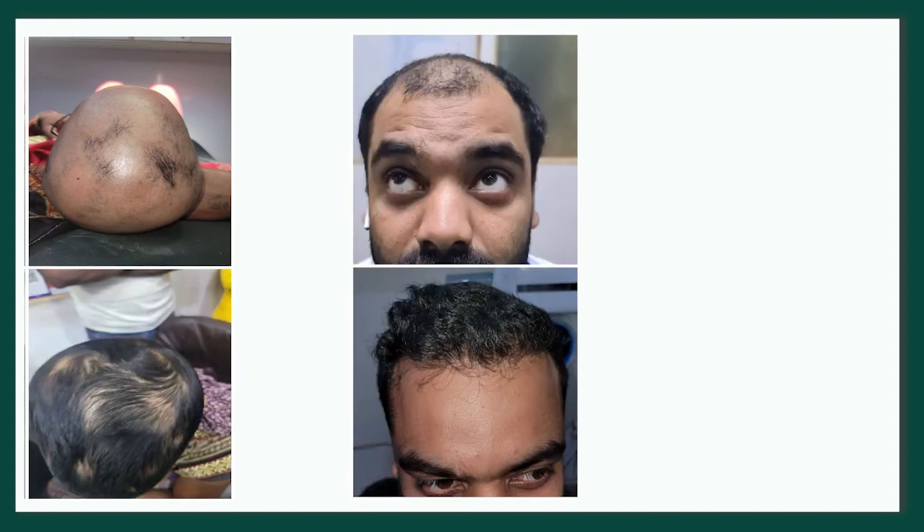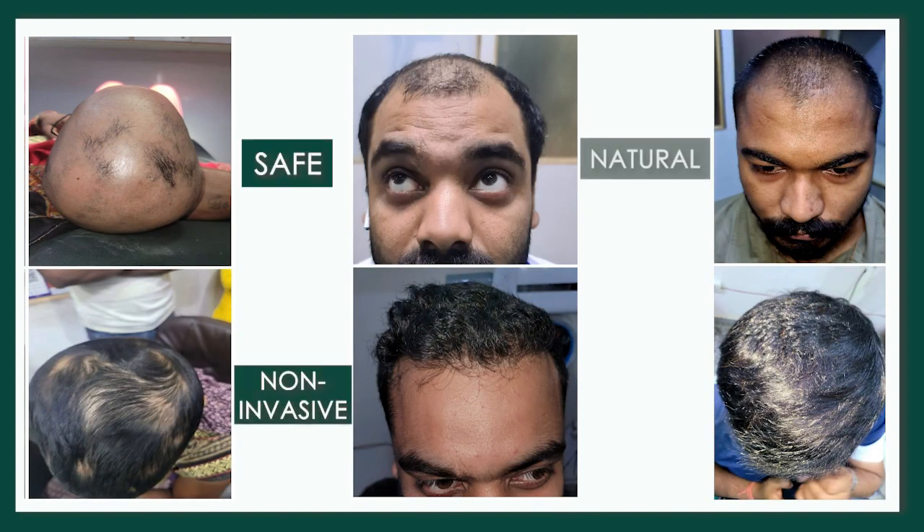And our work is done. So stop your hair fall instantly with our safe, non-invasive, natural and effective PRP method.